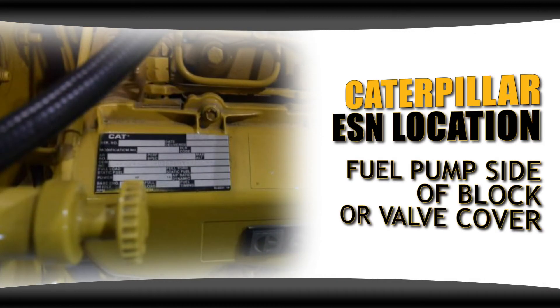When locating a Caterpillar engine serial number, most can be found on the data plate, which typically is on the fuel pump side of the block or the valve cover. Caterpillars are pretty regular with their location.